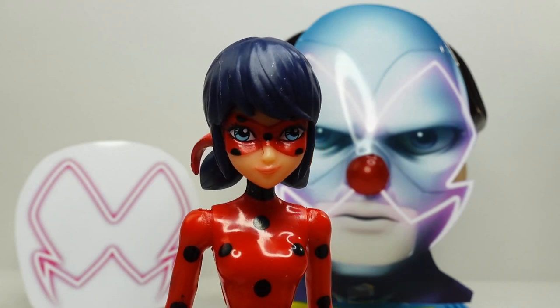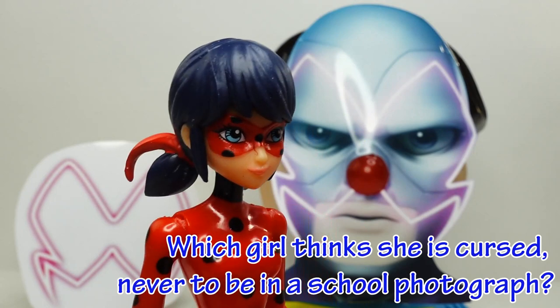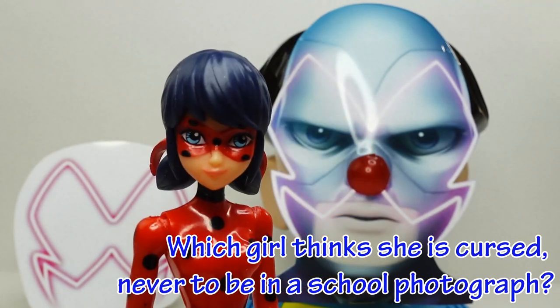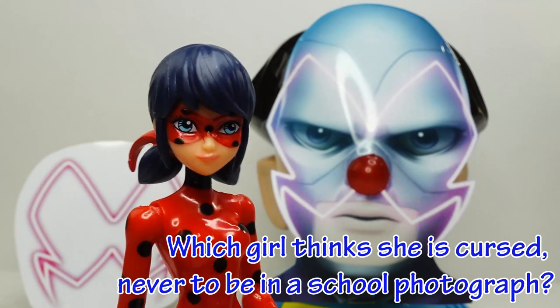Before we start, here is today's trivia question: which girl thinks she is cursed never to be in a school photograph? Do you know the answer? Comment below and stay to the end of the video to see if you're right.